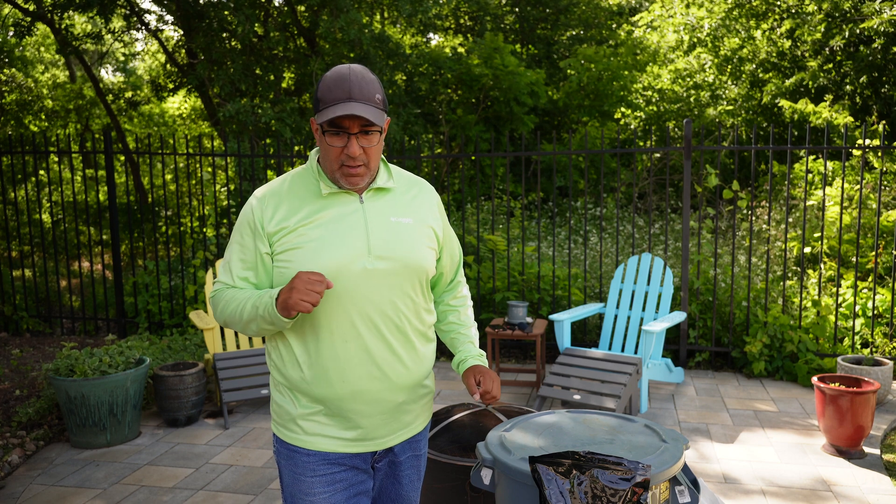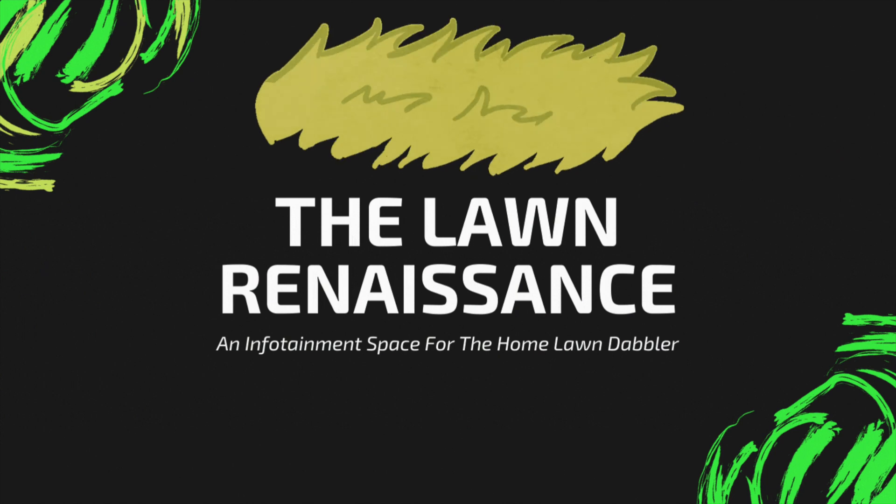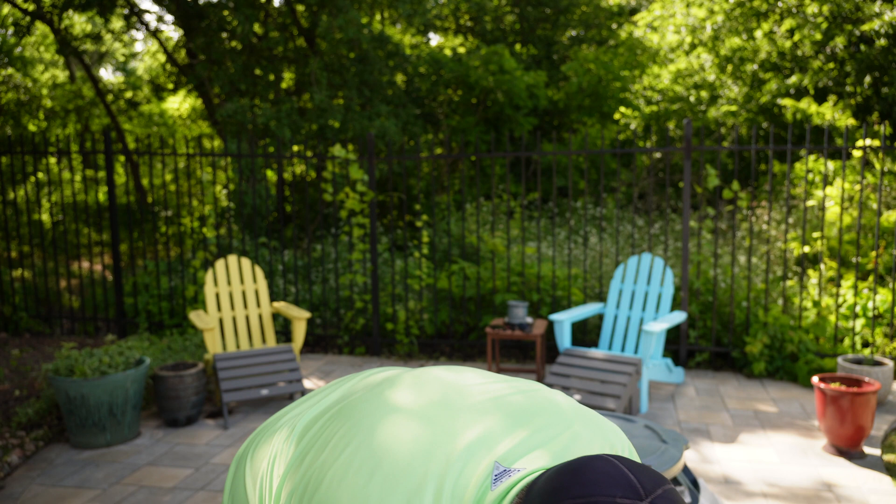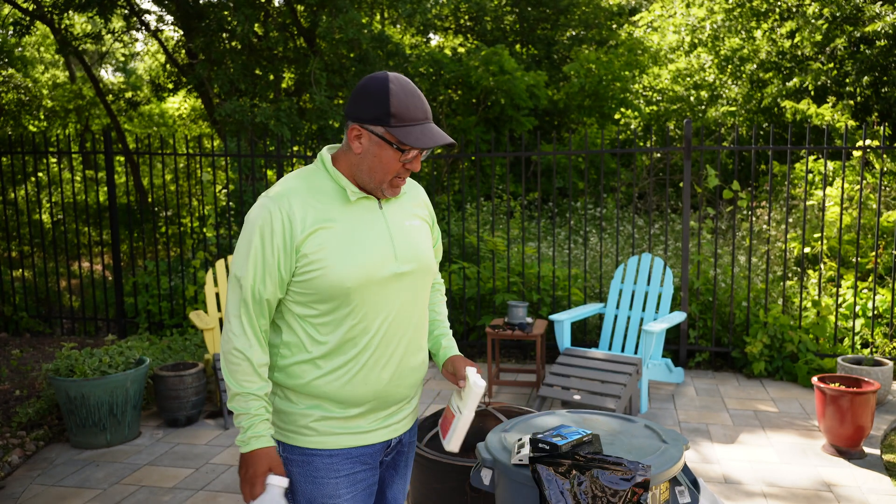Greetings Earthlings! Hope you're having a good one today. Thanks for tuning in to this next video where I'm showing you what goes on on my lawn. I'm setting up here for a little video shoot before I burn daylight. Anyway, what I've got going on today is nothing too crazy.